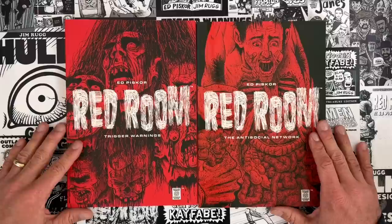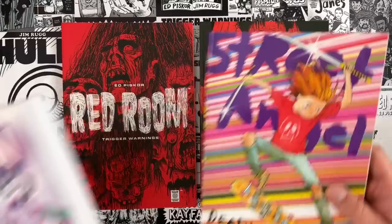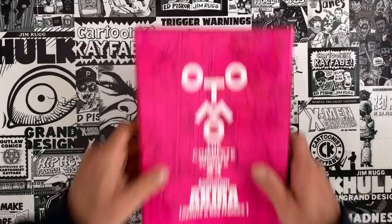Ed Piscor's Red Room Trigger Warnings and Red Room The Antisocial Network are in stores now. These are collections of the first two seasons of Red Room, completely self-contained, so whichever volume you bump into first is the perfect place to start your Red Room reading. My latest Street Angel collection, Deadliest Squirrel Alive, is back in print from Image Comics after being away for almost a year. And The Plain Janes is about a bunch of outsider high school artists that create chaos as they make art in their small, quiet, suburban town.